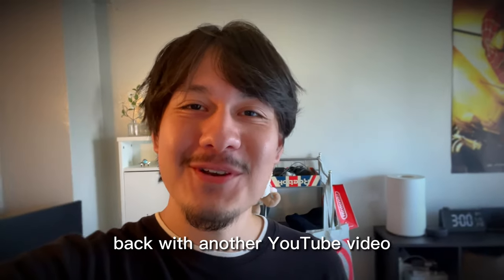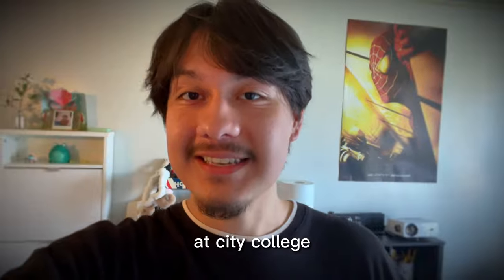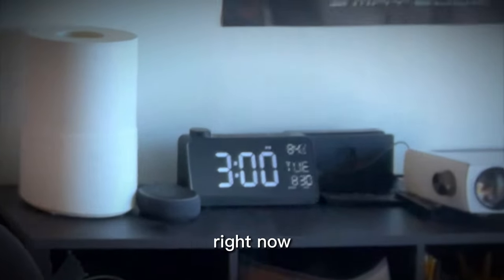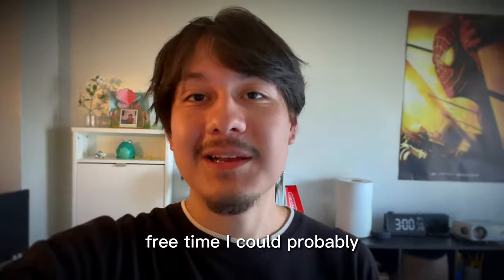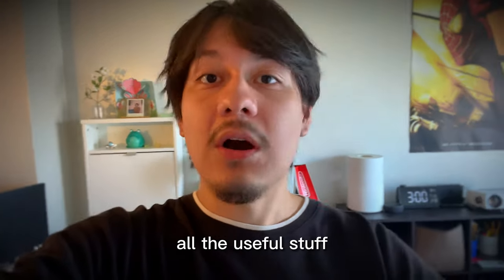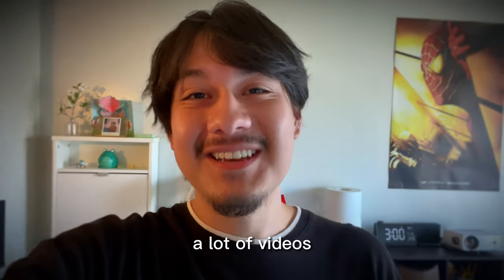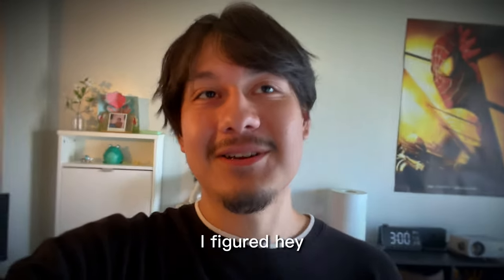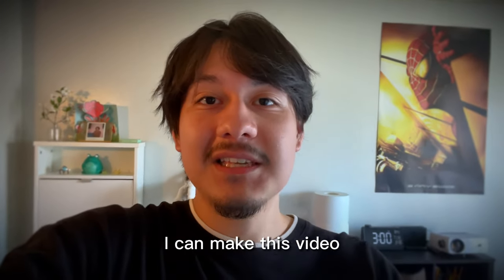Hello everyone, it's NYC back with another YouTube video. In today's video I'm going to be doing a day in the life at City College. It is currently three right now, I'm an hour early to my class and I figured hey, with this free time I could probably show you guys around campus and show you all the useful stuff.